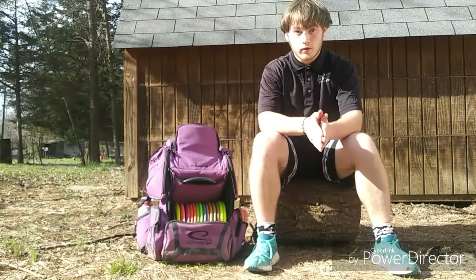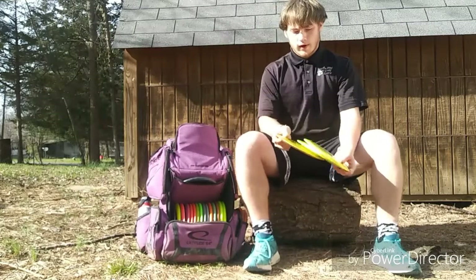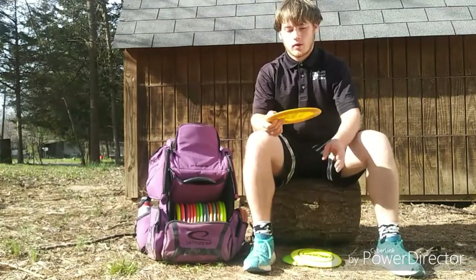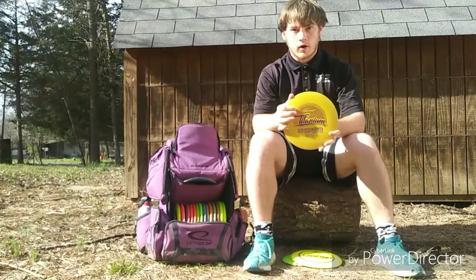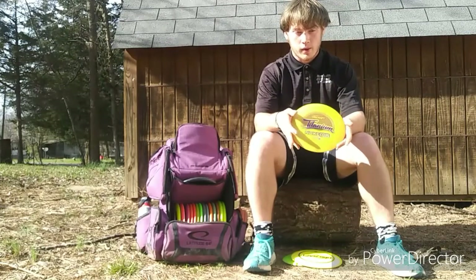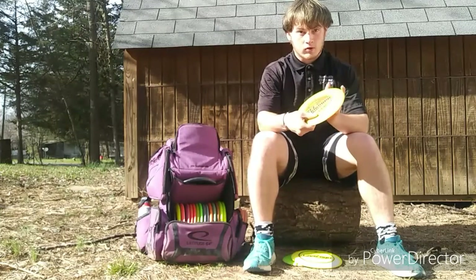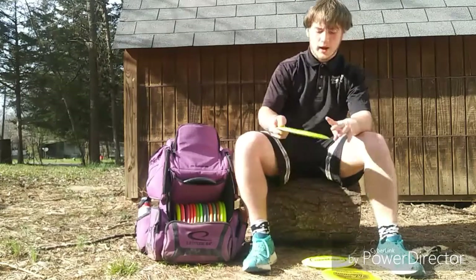Let's start with the discs that come in and out of my bag. Right now I have three discs. First, I have a Titanium Nuke OS — it's very dependable, really great in wind shots. It's one of my most overstable discs in my bag. I love throwing it for skip shots and anything I need to hyzer forehand or backhand.